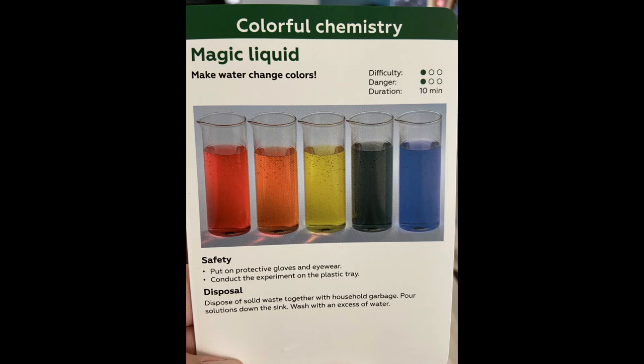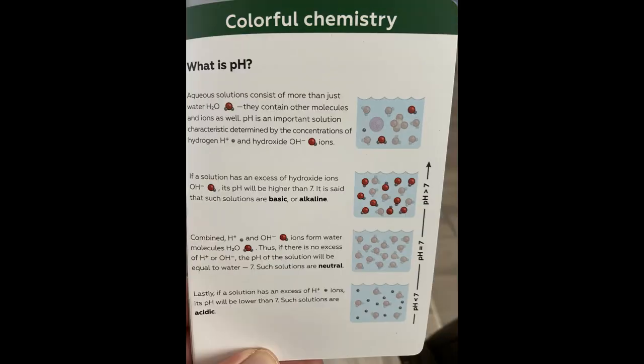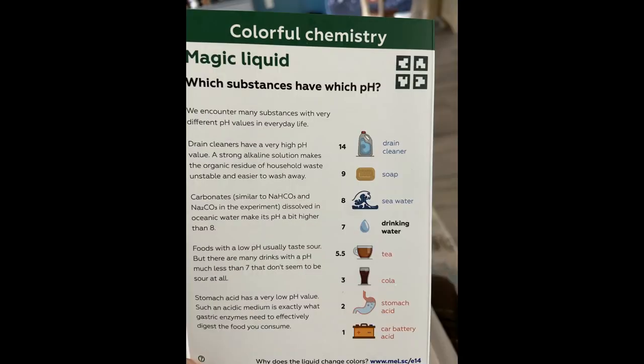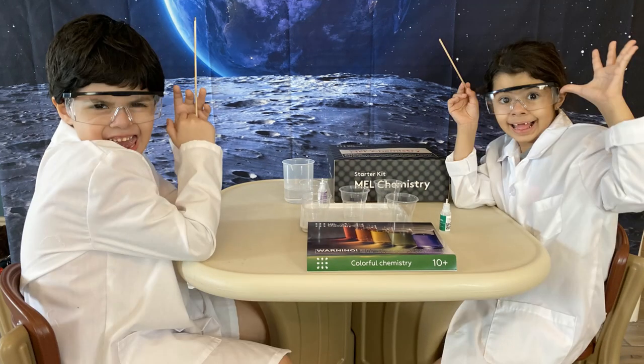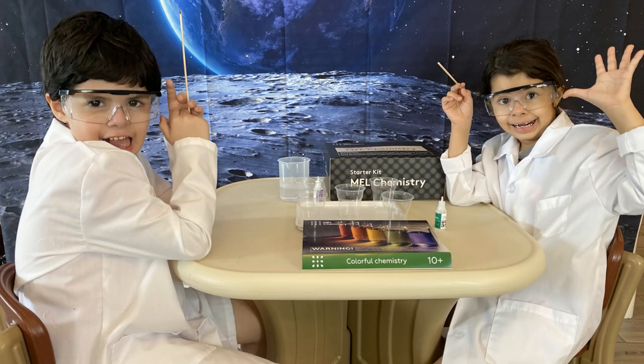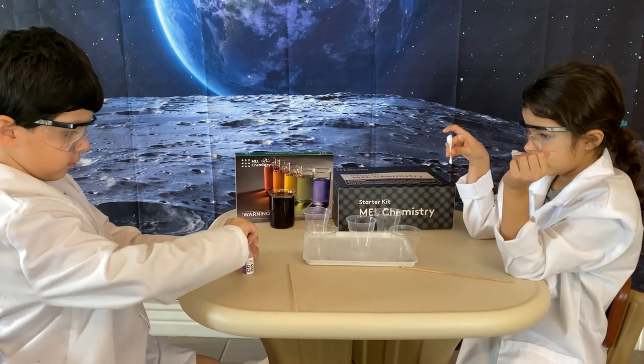Hello everyone! For today's video we're going to make some substances and liquids to see which ones have pH. It's called a magic liquid by Mel Science and the kids really love doing these activities and doing some chemistry. It's a lot of fun, we hope you guys enjoy.